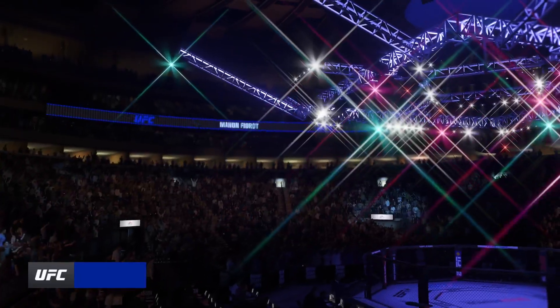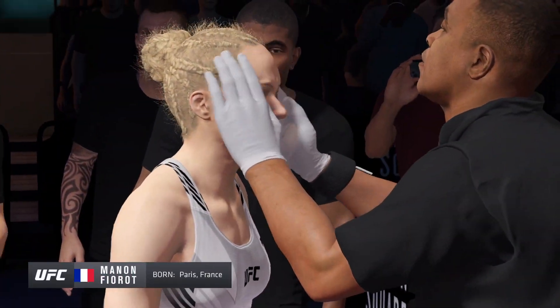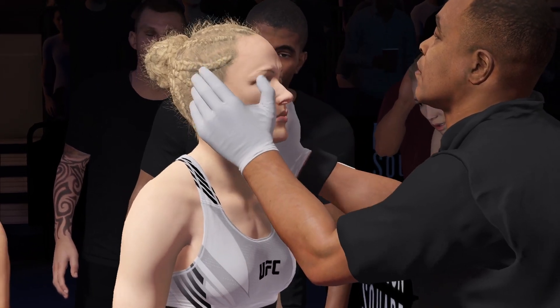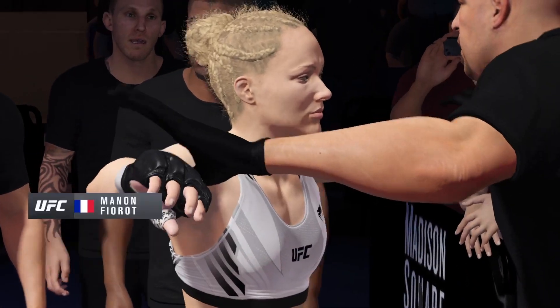Here she is, the decorated kickboxer, back for another run here in the UFC. Such a wide, vast array of kicks and punches in her arsenal, but it all comes back to elite technique. She has phenomenal technique. There is no wasted action.